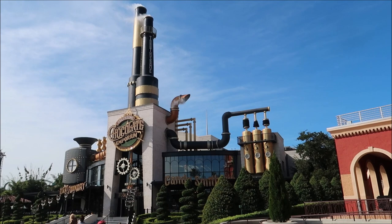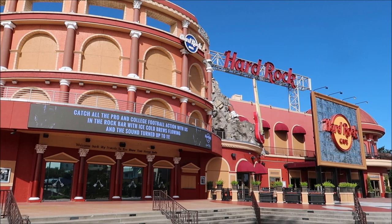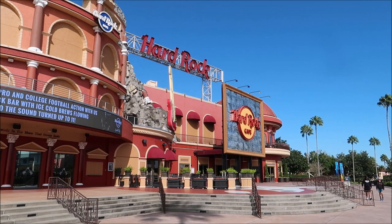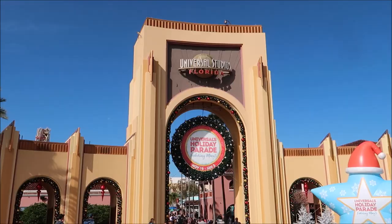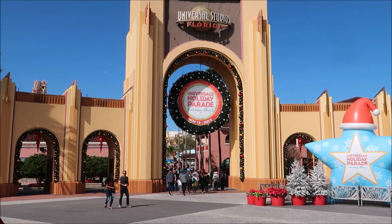Right next to Toothsome you can see we have the Hard Rock Cafe. I've never eaten at this particular Hard Rock, and while I have eaten at other Hard Rock Cafes and they're not exactly my favorite chain, I wouldn't judge this one based on that because I haven't eaten at this one. Now we've made it back to the Universal Studios main entryway. I'd like to thank you for joining me today on our tour of CityWalk - let me know in the comments if you've ever been to CityWalk and what your favorite thing to do or place to eat is.